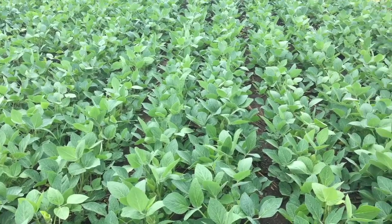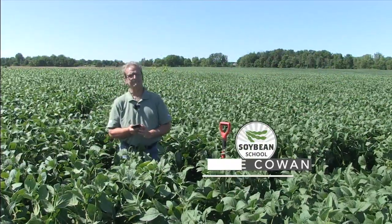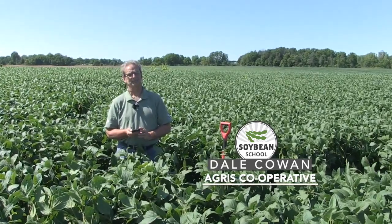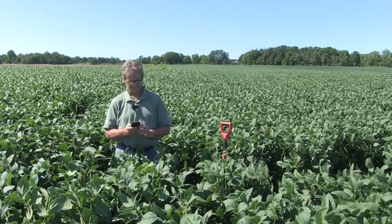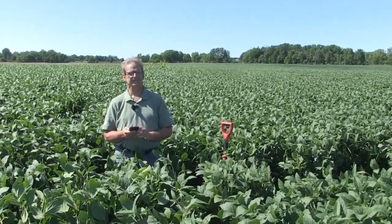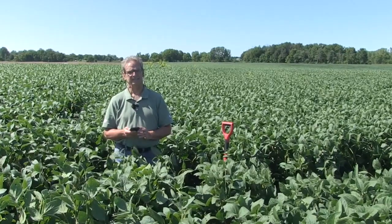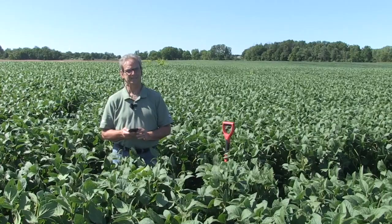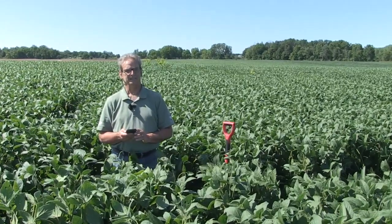Bernard Tobin back on the Soybean School with Dale Cowan from Agris Cooperative. Today I want to talk a little bit about digital agriculture. There are so many tools we have now where we can go to the field, do tests, do trials, take that information right to our phones and computers, and learn about technology.